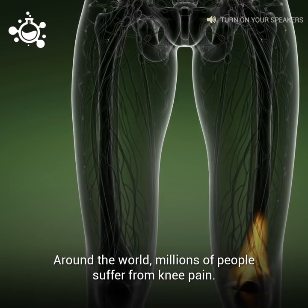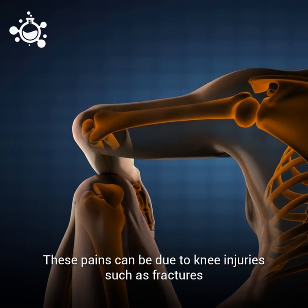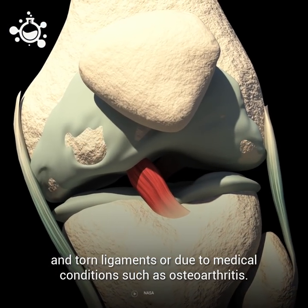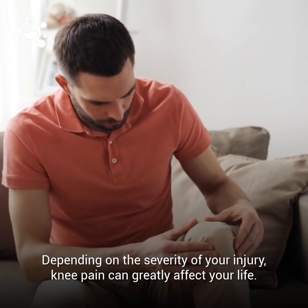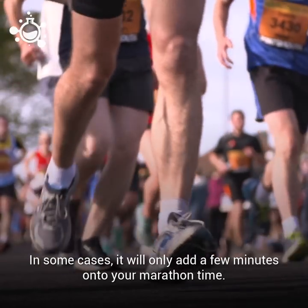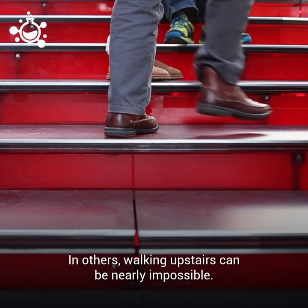Around the world, millions of people suffer from knee pain. These pains can be due to knee injuries such as fractures and torn ligaments, or due to medical conditions such as osteoarthritis. Depending on the severity of your injury, knee pain can greatly affect your life. In some cases, it will only add a few minutes to your marathon time, while in others, walking upstairs can be nearly impossible.